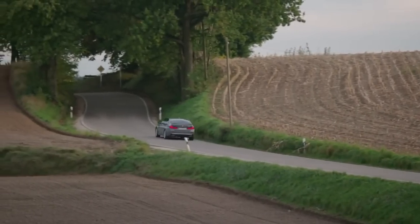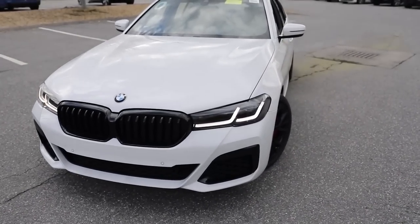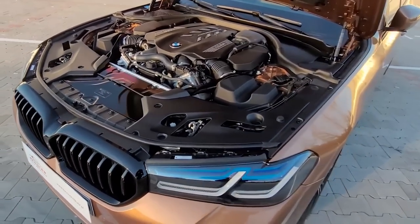Despite its powerful performance, the 2024 BMW 5 Series is surprisingly fuel-efficient. The base four-cylinder engine gets 28 miles per gallon in the city and 36 miles per gallon on the highway.